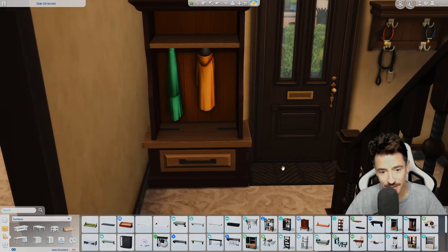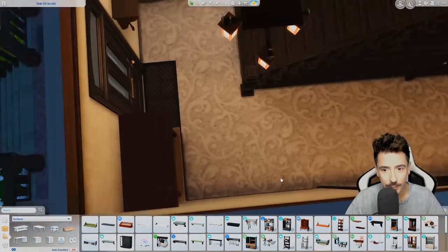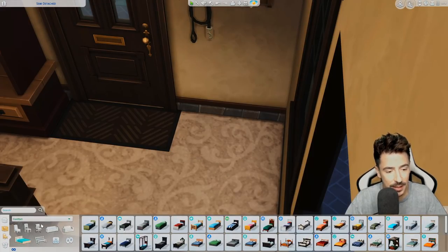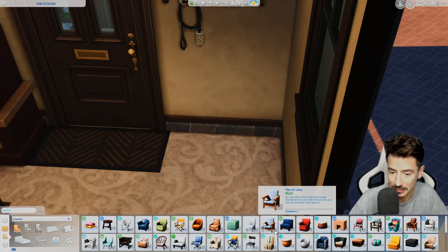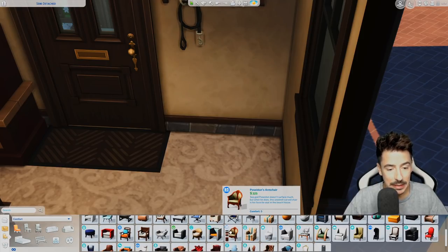That's kind of fitting in with the aesthetic I want to go for. Maybe just a little cheeky chair just underneath where they can plop down and put on a shoe or two.